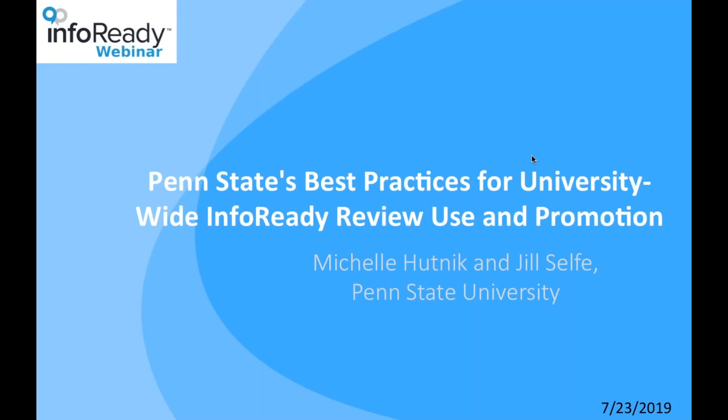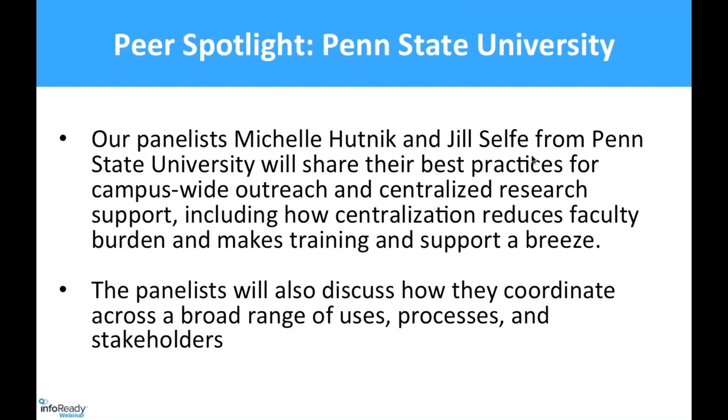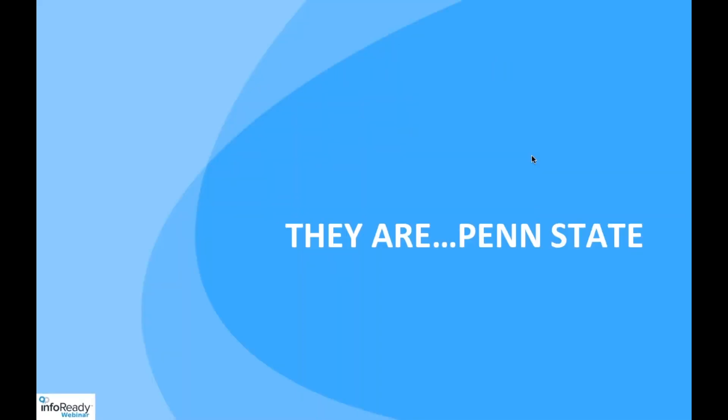Welcome, everyone. My name is Carlos Moncada, Director of Client Services at InfoReady. Thanks for taking the time to join us today for today's Peer Spotlight webinar featuring our guest panelists from Penn State University, Michelle Hutnick and Jill Self — pronounced 'Self,' not 'Selfie,' if you were wondering. The panelists today will be sharing their best practices for managing and organizing centralized research support, and how they work with a broad range of stakeholders at their institution across the Penn State system.